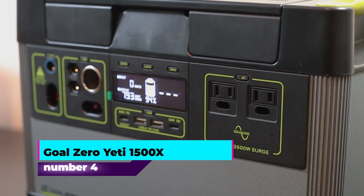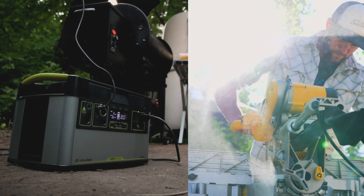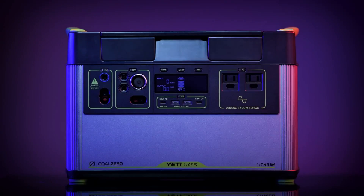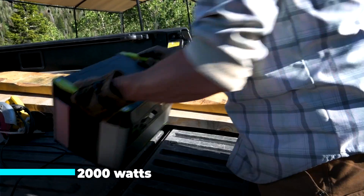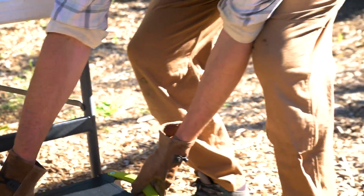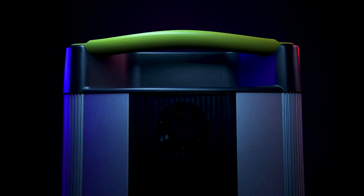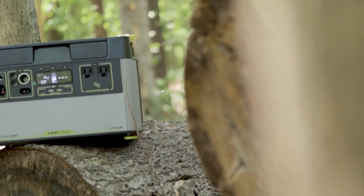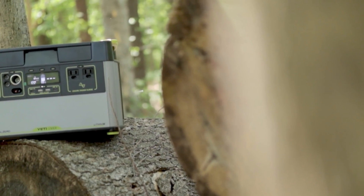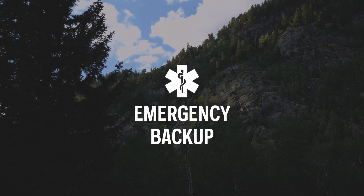Number four: Goal Zero Yeti 1500X. The Goal Zero Yeti 1500X power station stands out as a versatile and reliable solar generator, ideal for both outdoor enthusiasts and those preparing for emergency situations. With an impressive 2,000 watts of continuous power and 3,500 watts surge capacity delivered through a pure sine wave AC inverter, it can power a wide range of devices from small electronics to full-size appliances like refrigerators and microwaves. This generator is built for durability, with a robust anodized aluminum enclosure and high-quality tier 1 lithium battery cells ensuring safety and longevity. It operates quietly and emits no toxic fumes.